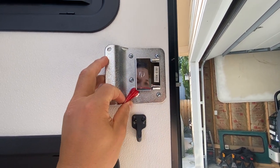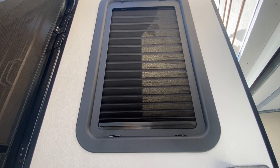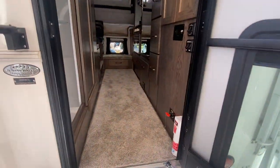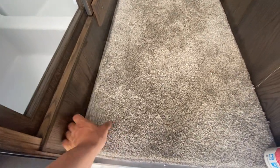You have your deadbolt on here. This carpet piece you can remove — it's really nice; you just take it out and shake it, or you can vacuum it out if it gets dirty.